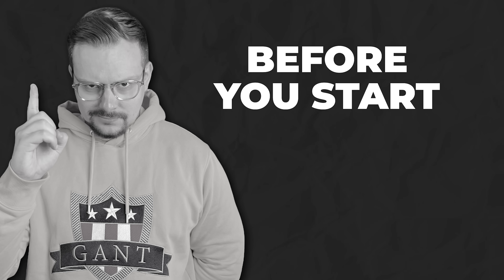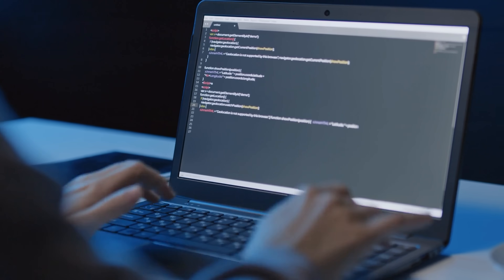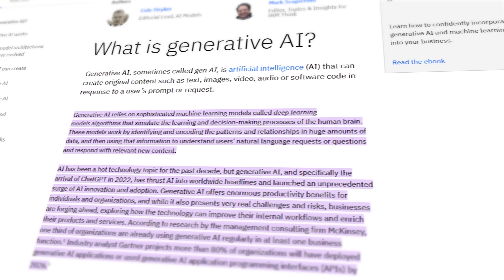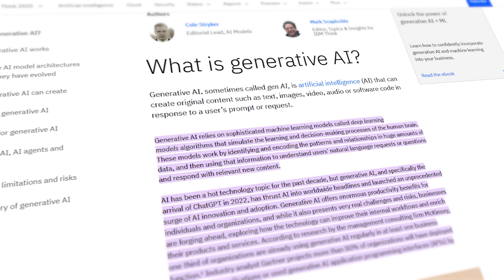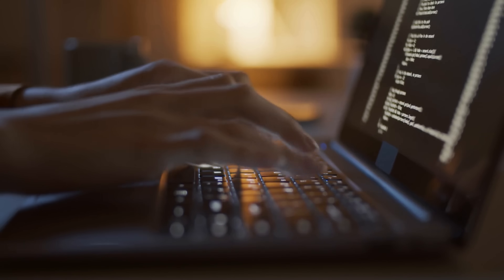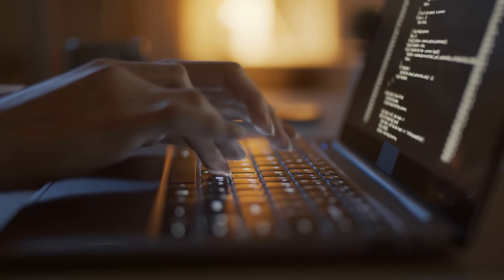Before you start — just so you're ready, you'll need to already know your way around Python. You don't have to be a genius, but you should be comfortable writing code, using data structures, and understanding how Python works in real projects. You should also already know a little about artificial intelligence and machine learning, and have at least heard of things like generative AI or large language models. We won't be starting from square one, so having a basic foundation will help a lot. It's also a plus if you're familiar with some basic statistics, since a lot of AI depends on it.